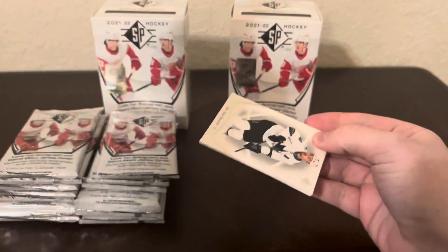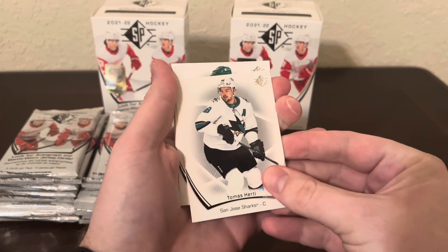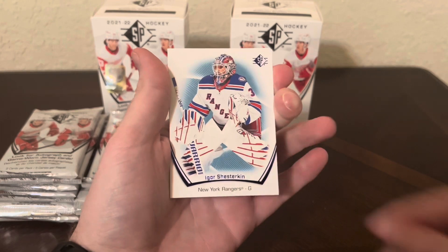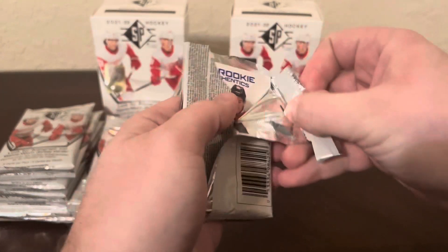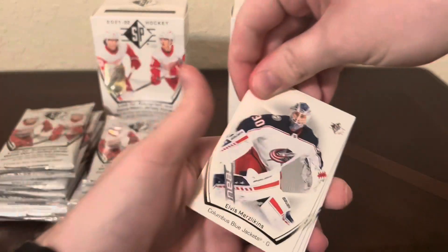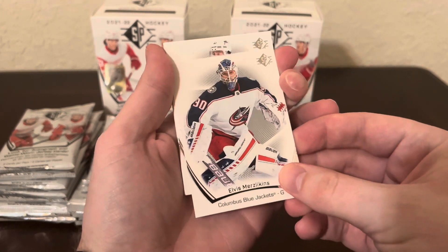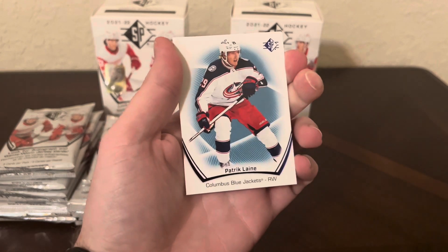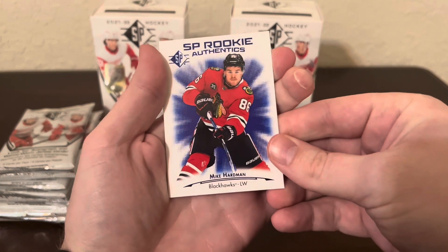This is the first blaster. These cards have the same design as 2021-22 SPA. I've got Kirill Kaprizov, Victor Olofsson, a blue of Shesterkin, and an SP Rookie Authentics of Tanner Janot. I'm excited to open this product because it's 2021-22 - I'm hunting JJ Paterka as well as Moritz Seider. I also pull an autograph out of 10 of his on one of my other videos. I'm also searching for Quentin Byfield. And right here, SP Blue Rookie Authentics of Mike Hardman.